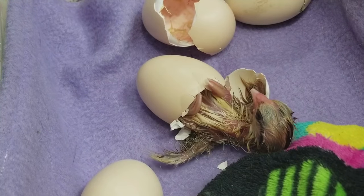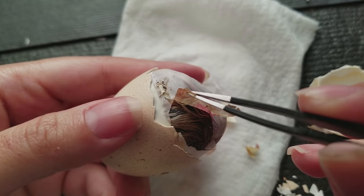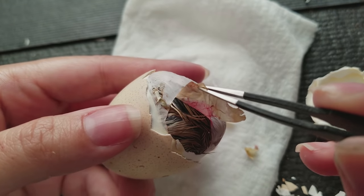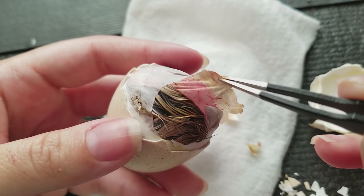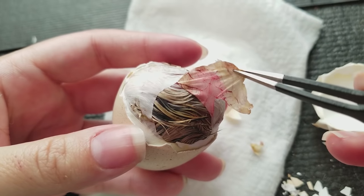Hey guys, welcome back to my channel. Today we're going to be talking about a very delicate subject — literally delicate. We're going to be talking about how to help chicks hatch out of eggs. This is something I really hope most of you watching will find interesting and educational, but not actually need to use. Hopefully you won't have to put this into practice, but it's better to know.